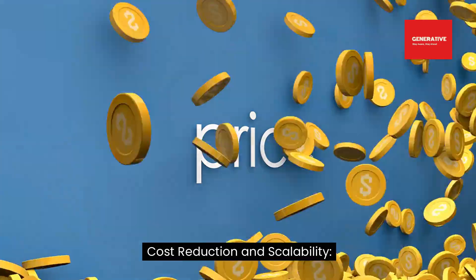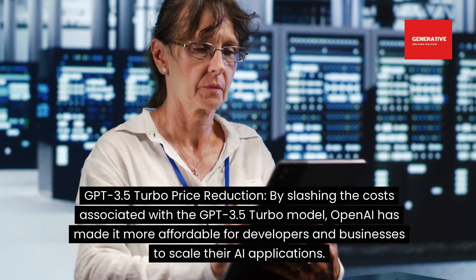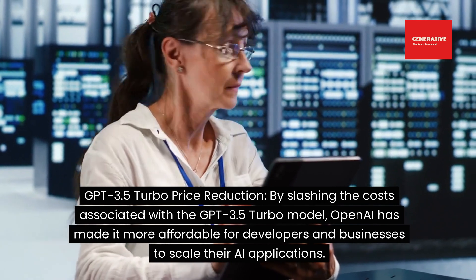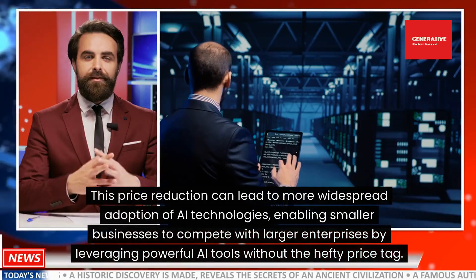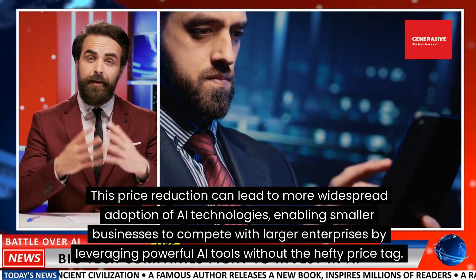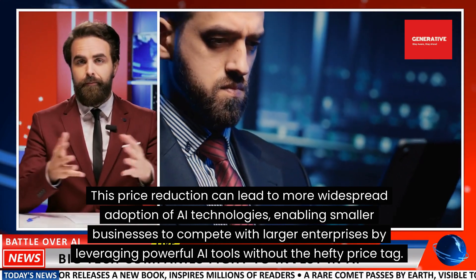Cost reduction and scalability — GPT-3.5 Turbo price reduction: by slashing the costs associated with the GPT-3.5 Turbo model, OpenAI has made it more affordable for developers and businesses to scale their AI applications. This price reduction can lead to more widespread adoption of AI technologies, enabling smaller businesses to compete with larger enterprises by leveraging powerful AI tools without the hefty price tag.